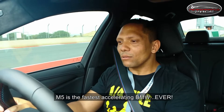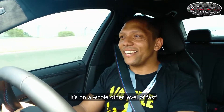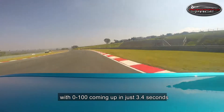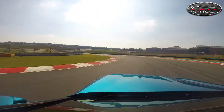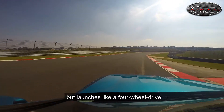The M5 is the fastest accelerating BMW ever. It's in a whole other level of force — 250 on the brakes — with 0-100 coming in just 3.4 seconds. The car feels like a rear-wheel drive, behaves like a rear-wheel drive, but launches like a four-wheel drive.